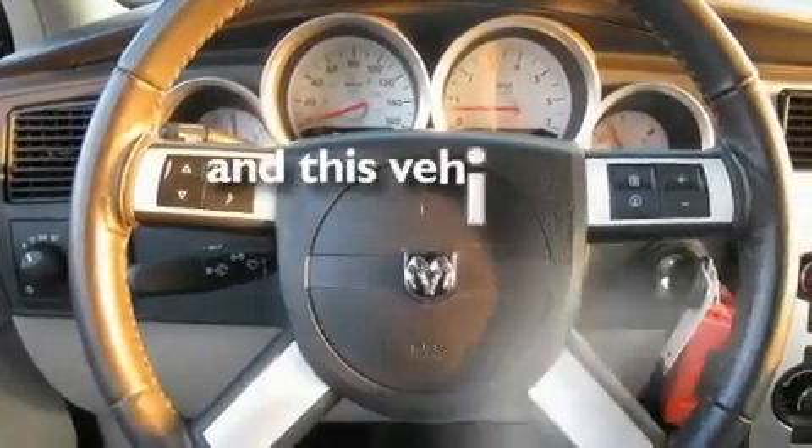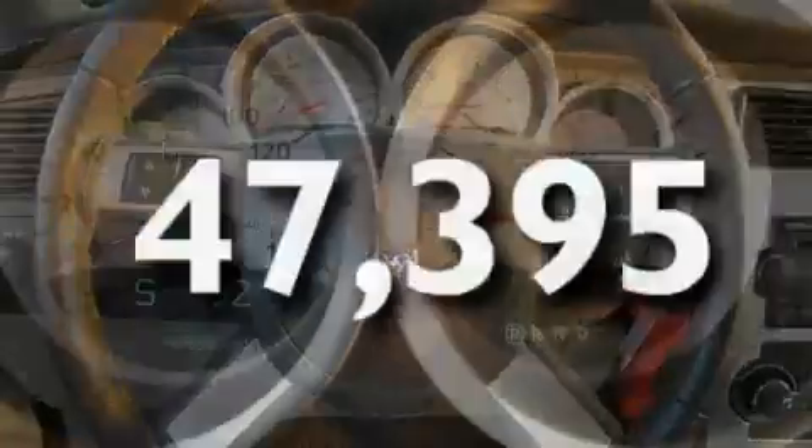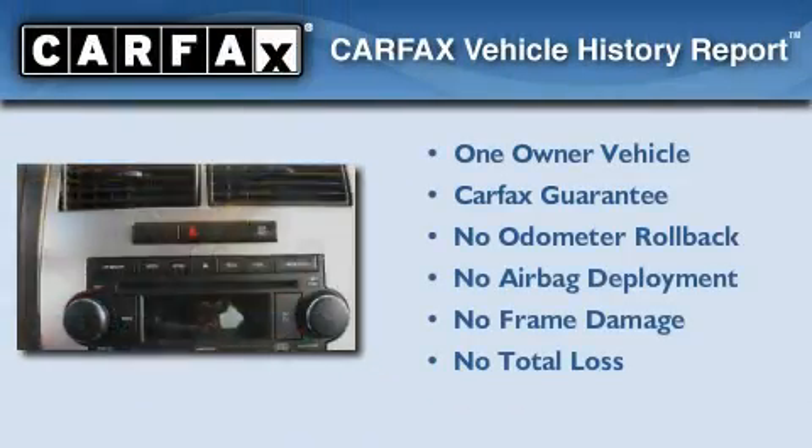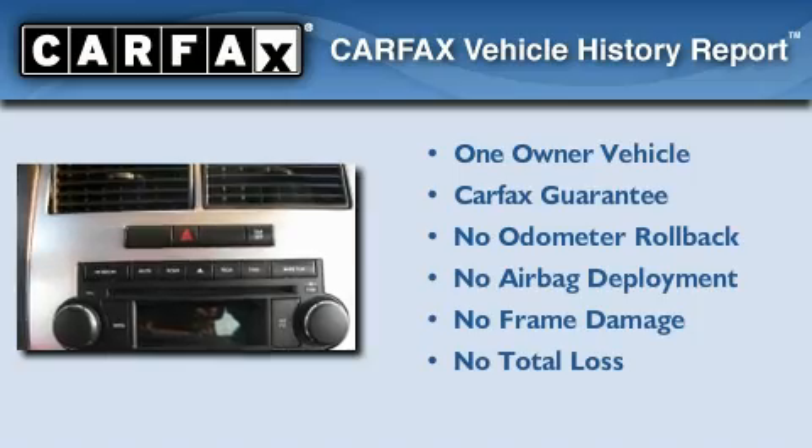This vehicle has fewer than 48,000 miles on the odometer. This Dodge has had only one owner, and it qualifies for the Carfax buyback guarantee.